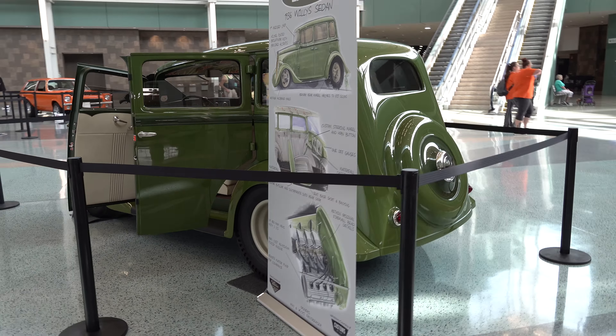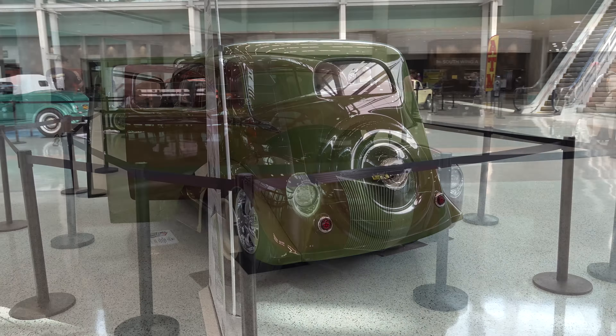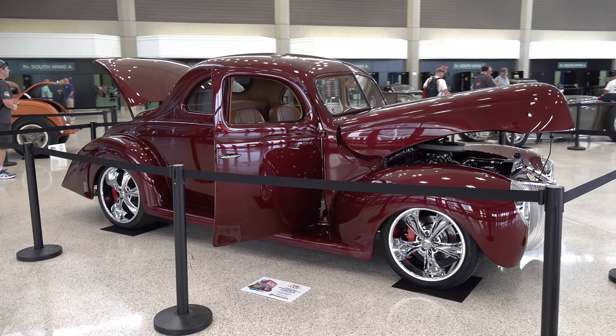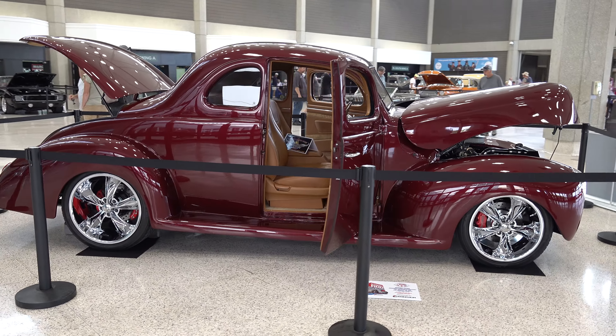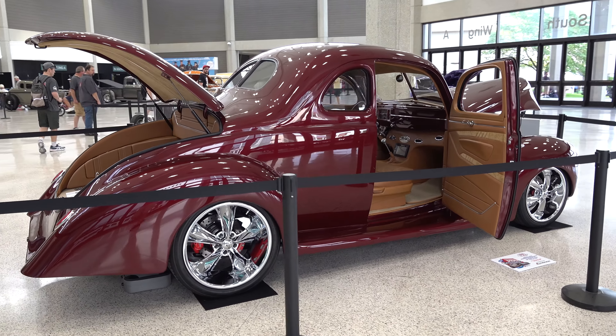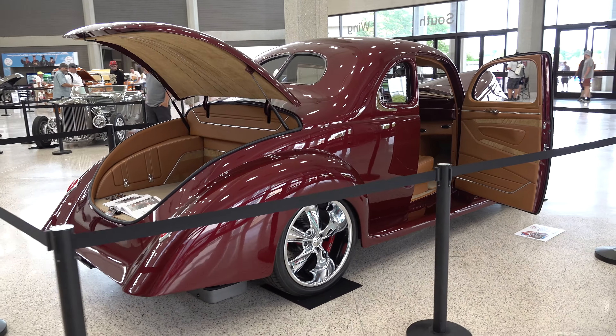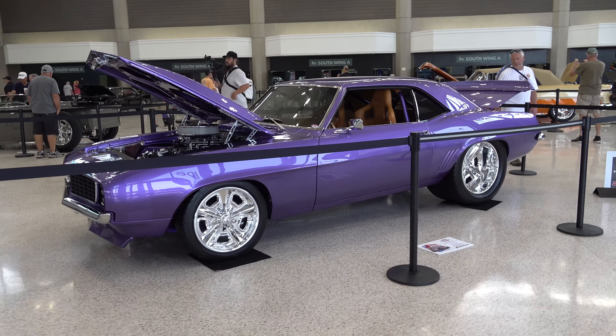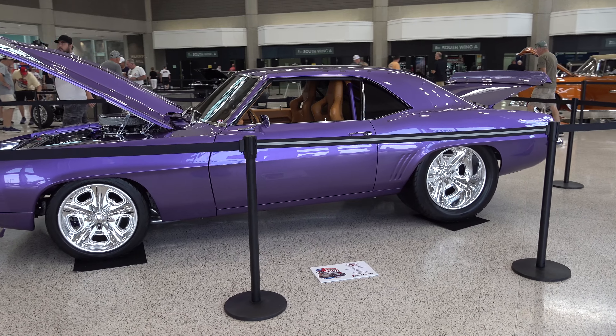I like the suicide doors on there. Suicide doors, to me, make it a cool car. This car's got a nice look — I like the color combination of the interior against the body color. I think they work well, not really in your face, kind of subtle.